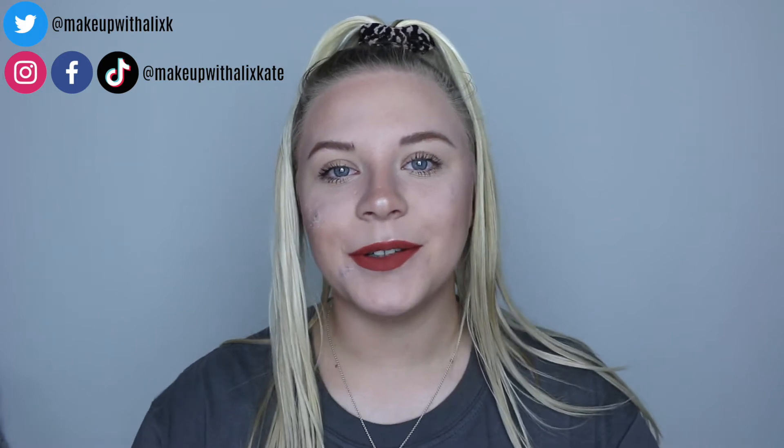Well hello there and welcome back to my channel, or welcome to my channel if you're new. My name is Alex. If you are new, make sure you stick around and subscribe. If you've been here a while, make sure that notification bell is switched on so you're notified every time I upload.